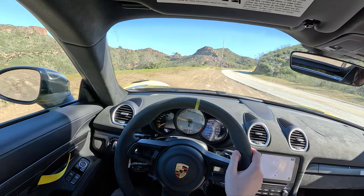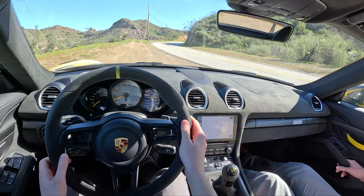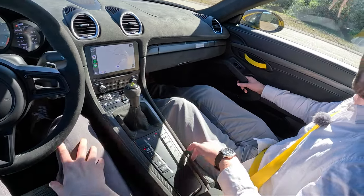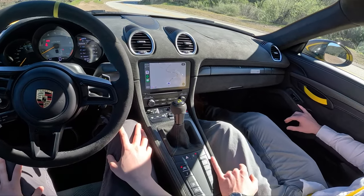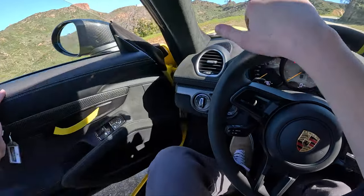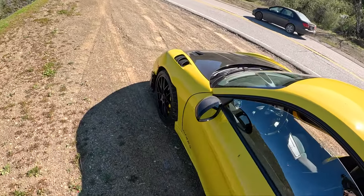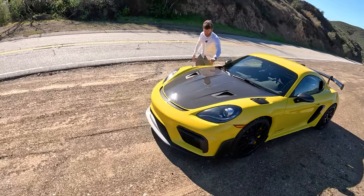Ladies and gentlemen, probably the car of the year, I think, Charlie. Well, we haven't driven the Z06, but you know what — that's kind of Corvette's fault. And this is the car. If you care about nothing else but driving, this is the car for you. And he's right. If you can have one.